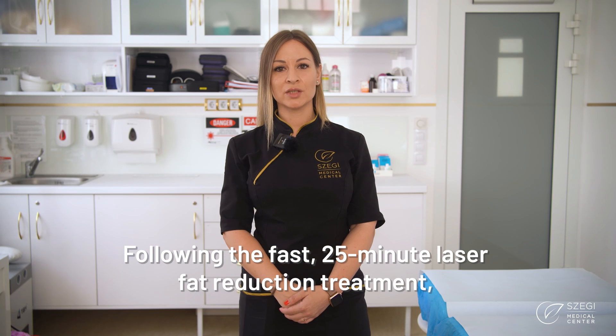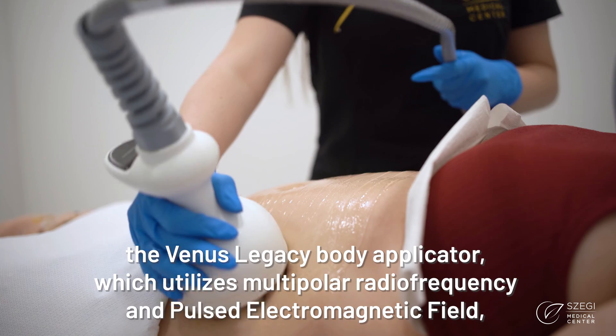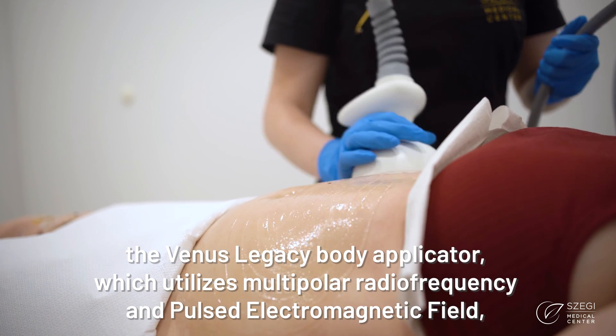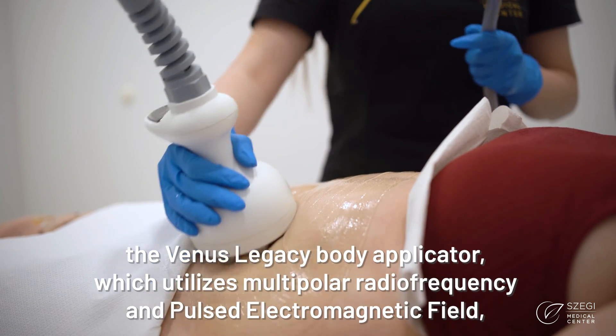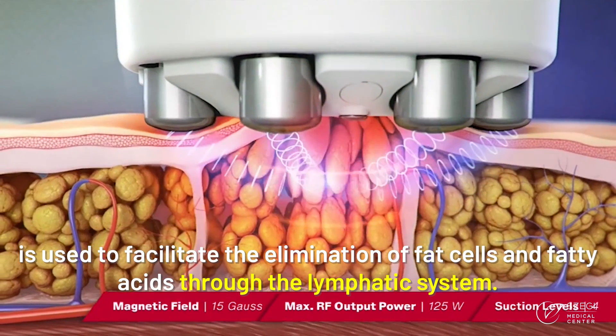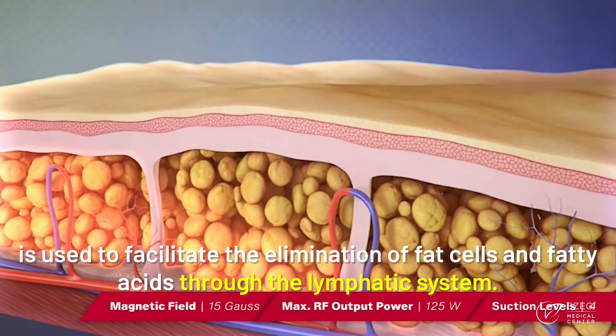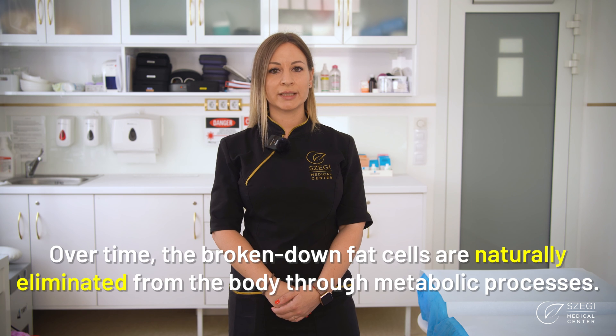Following the fast, 25-minute laser fat reduction treatment, the Venus Legacy Body Applicator, which utilizes multiple radiofrequency and pulsed electromagnetic field, is used to facilitate the elimination of fat cells and fatty acids through the lymphatic system.